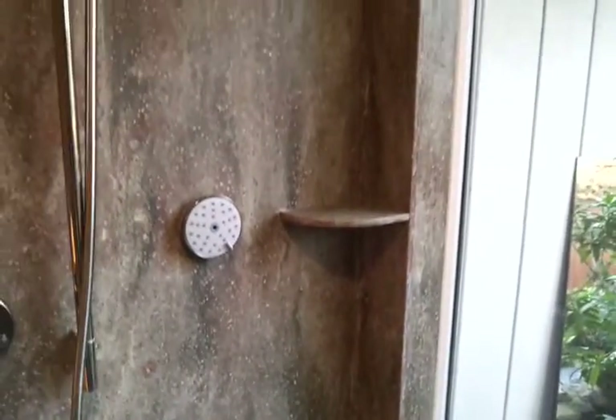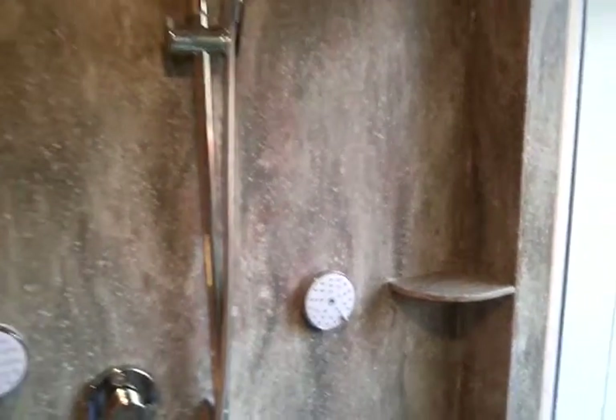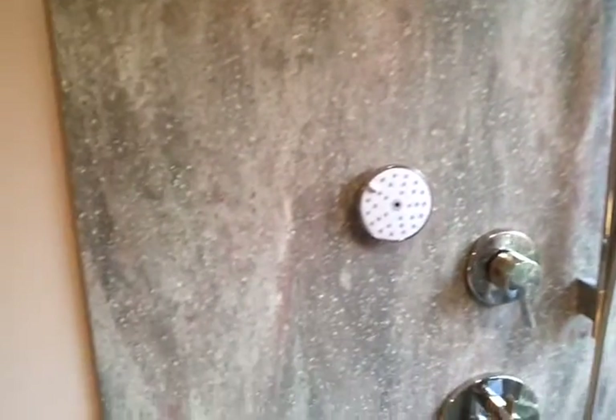The only seam we have is up against the window frame; everything else is completely seamless. There's a custom-made soap dish, and here's a close-up of the color.